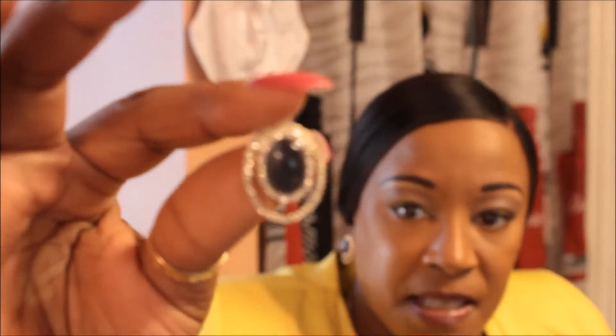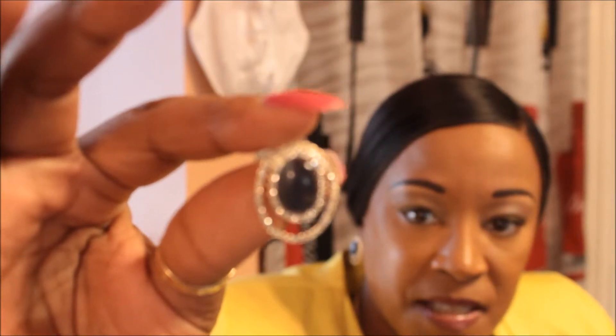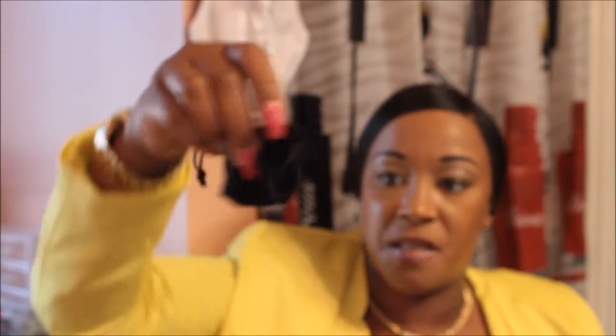I am actually wearing the earrings right now — I got these from HSN and they are very pretty. I also got the matching ring, which is gold, also from HSN.